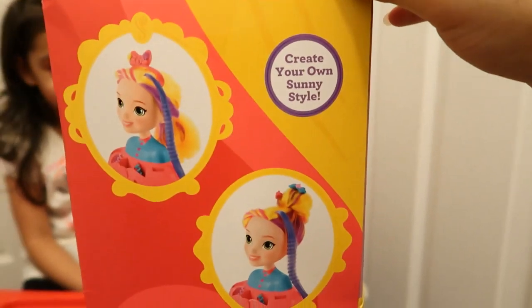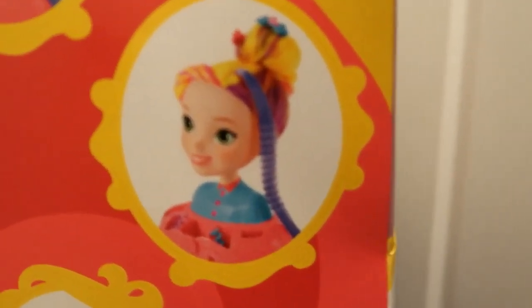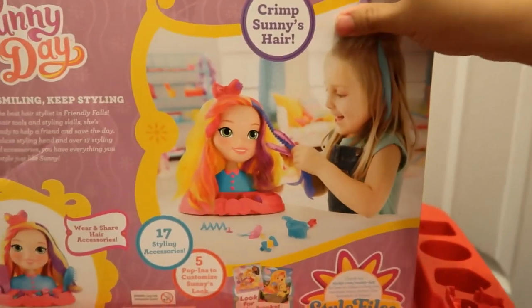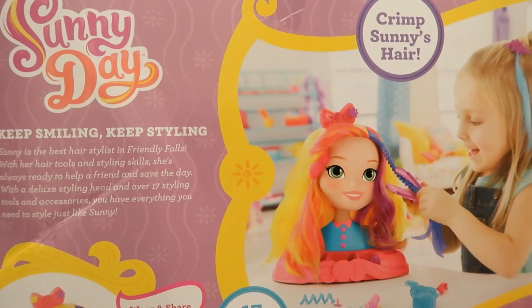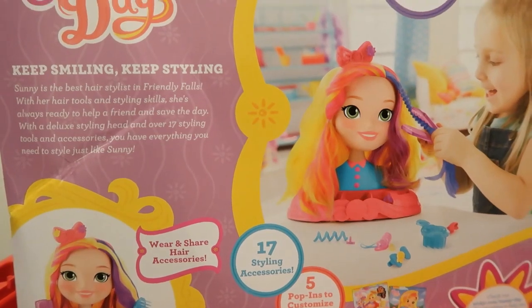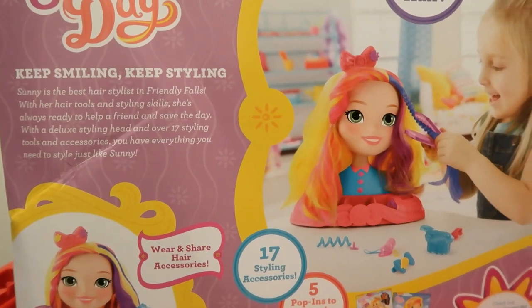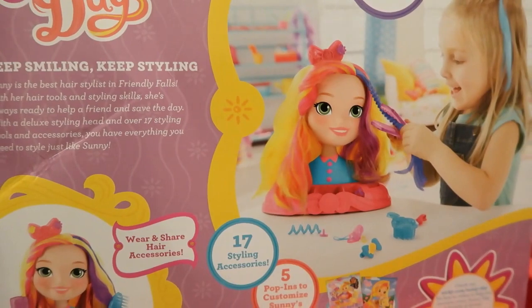It says that you can create your own Sunny style. They crimped her hair right there — we're going to try crimping it. I've never crimped hair before, so let's see. It says Sunny is the best hair stylist in Friendly Falls. With her hair tools and styling skills, she's always ready to help a friend and save the day. With a deluxe styling head and over 17 styling tools and accessories, you have everything you need to style just like Sunny.